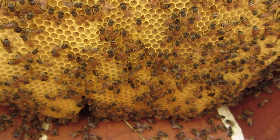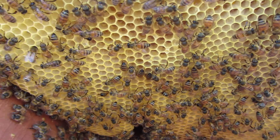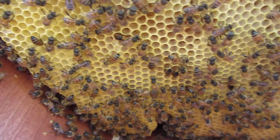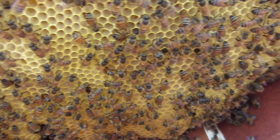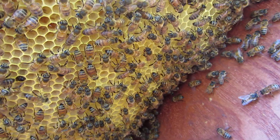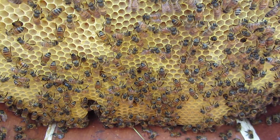Hey guys, Luke here just checking the topper hive. I'm not using any smoke, so you'll notice that the bees haven't got their heads stuck in the cells — they're not gorging themselves with honey, they're just moving around nice and slowly, doing their thing. Usually when you use smoke, you'll notice they all have their heads stuck inside a cell feeding on honey. It's quite nice to see them just moving around naturally.